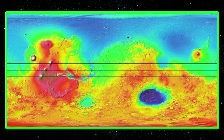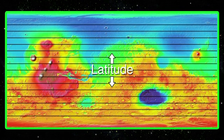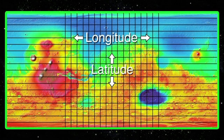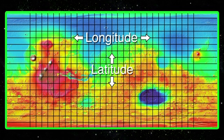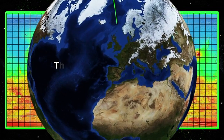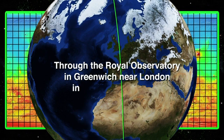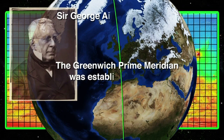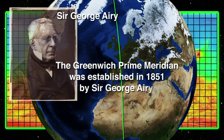Another aspect of our map of the Martian surface is latitude and longitude. Latitude is referenced from the equator north and south. Longitude is referenced from a prime meridian, which is arbitrarily set. For Earth, the prime meridian runs through the Royal Observatory in Greenwich near London in the United Kingdom. The Greenwich prime meridian was established in 1851 by Sir George Airy.